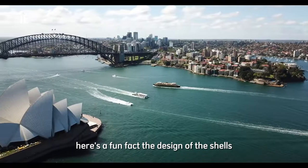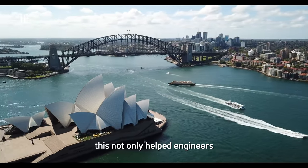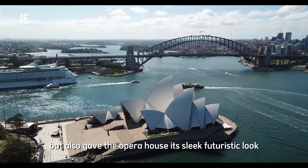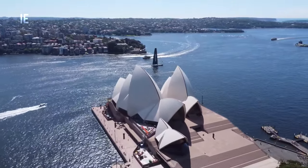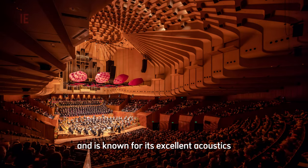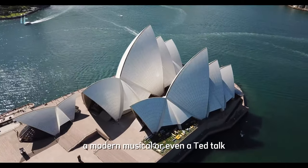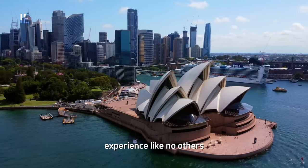Here's a fun fact: the design of the shells was based on sections of a sphere. This not only helped engineers solve the challenge of building the complex roof structure, but also gave the Opera House its sleek, futuristic look — decades ahead of its time. Inside, the building houses multiple performance venues, including the famous Concert Hall, which seats over 2,600 people and is known for its excellent acoustics. Whether you're there for a classical performance, a modern musical, or even a TED Talk, the Opera House provides an immersive experience like no other.